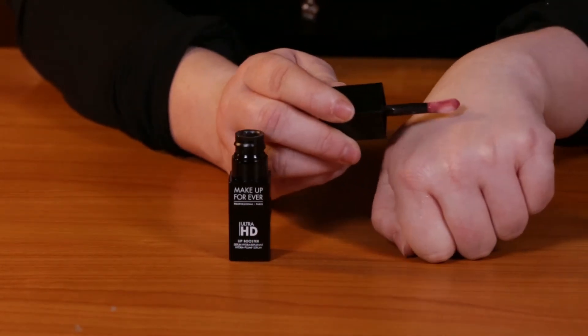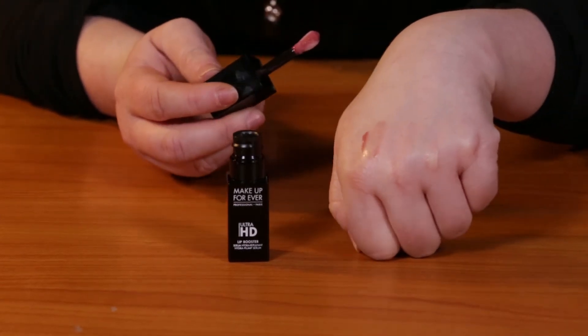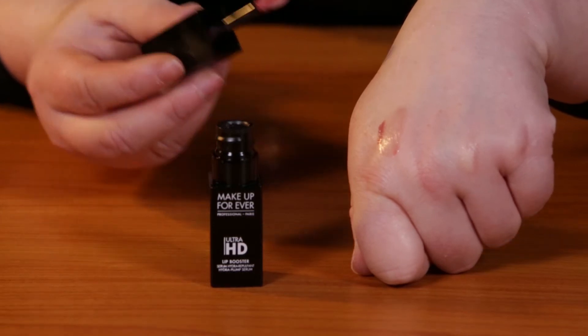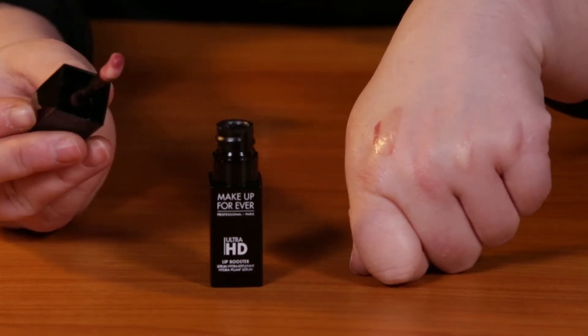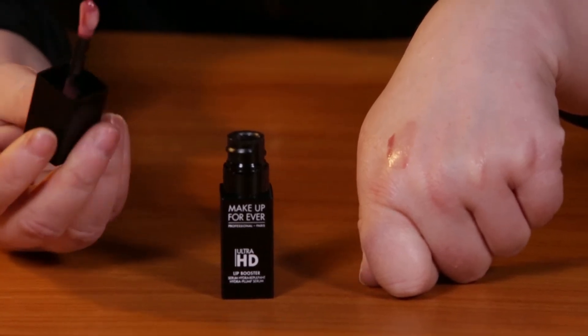You can kind of see it doesn't have much of a color, but this is the rose finish — it's just got a little hint there. Even just using it on my hand, I love this applicator, so I wish more companies could almost copy this and use this.